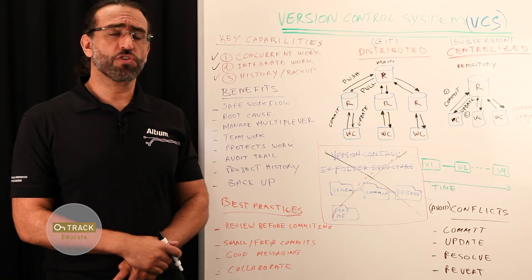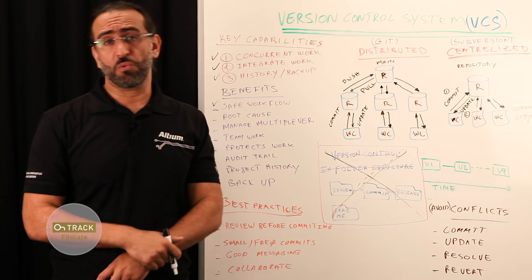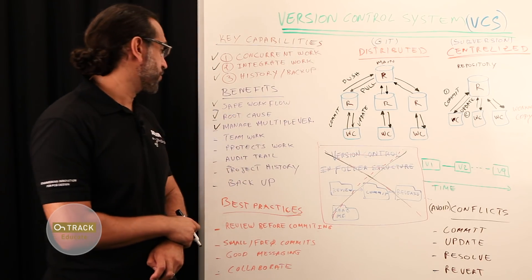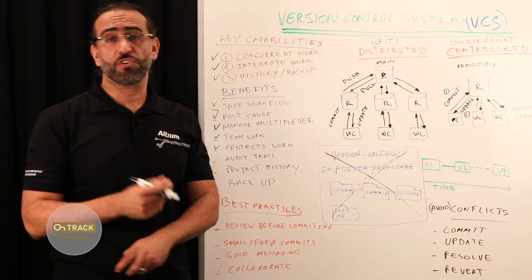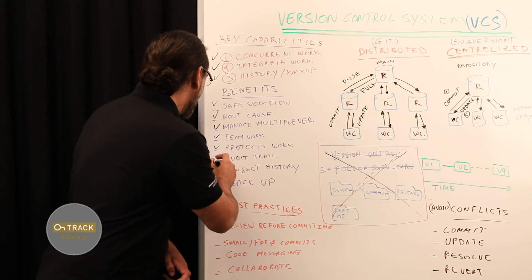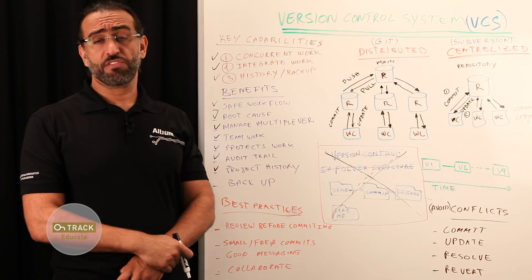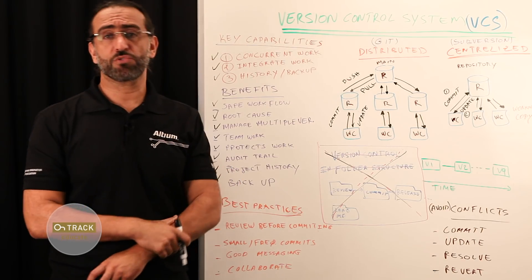Adopting an automated version control system for your design projects can yield many benefits. It offers a safe workflow and helps narrow down a problematic version if you do root cause analysis. It allows you to manage multiple versions, enables teamwork, and protects your work in case of crashes or anything that might go wrong with your computer. It offers an audit trail — you can always go back and see who did what and when. You have a full project history, and you always have a backup to roll back to.